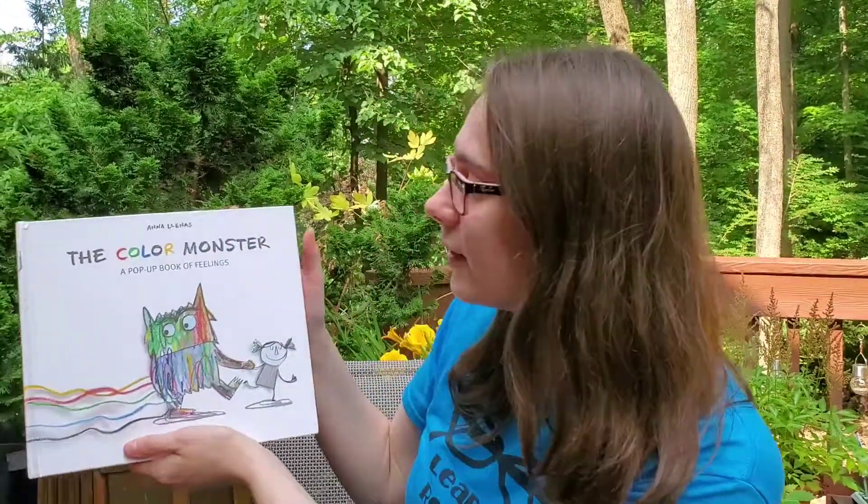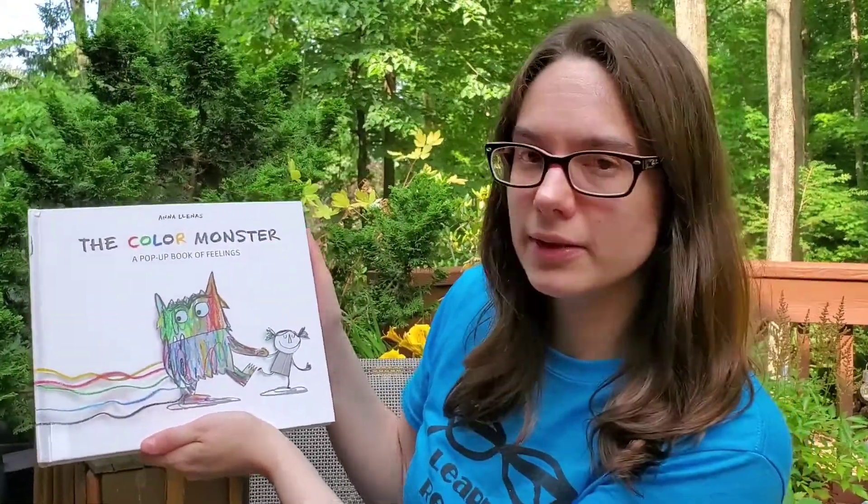Hi everyone, it's Miss Jess from the Long Hill Township Library. Today I'm going to read to you a story — The Color Monster: A Book of Feelings.